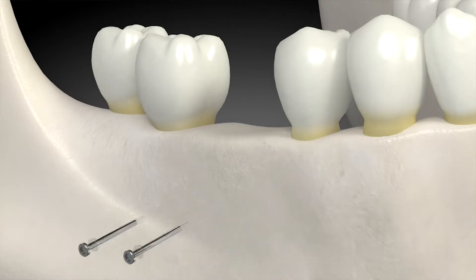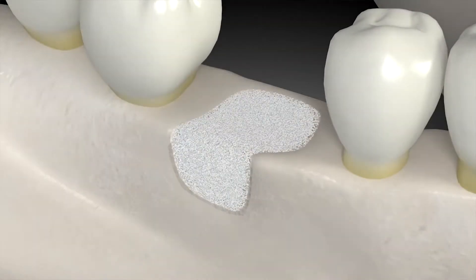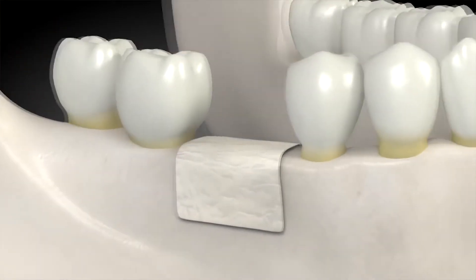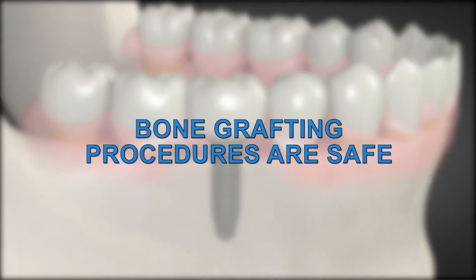Subsequent to that, you can also use different things that are commercially available to you, like synthetic bone. There's also human cadaver bone, bovine bone, and equine bone. Those bones are all safe to use — the FDA has approved them. They do really well in certain situations, and for small grafts, all of those are appropriate.